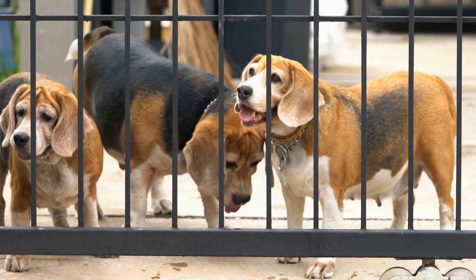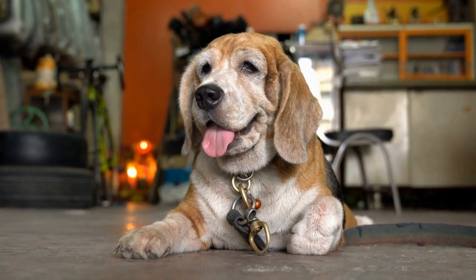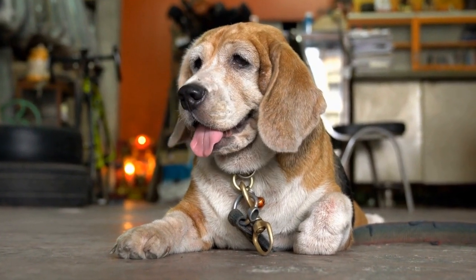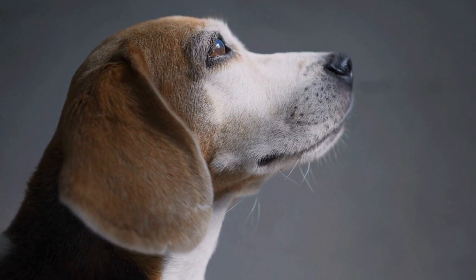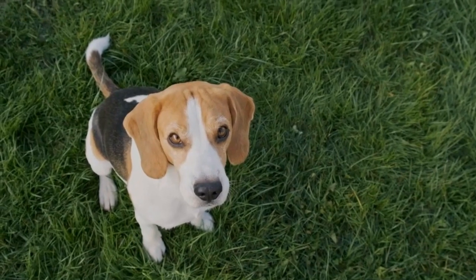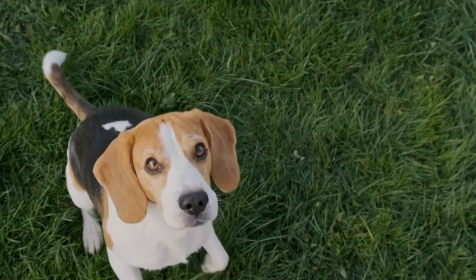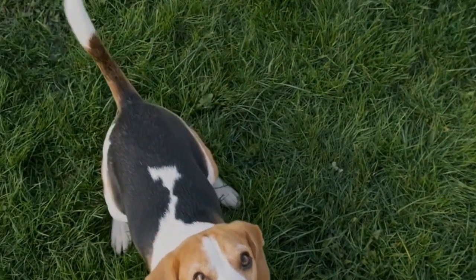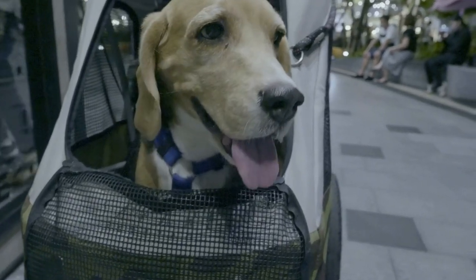Temperament and personality — Beagles: Beagles are known for their friendly and outgoing nature. They are often described as sociable, curious, and merry dogs. They thrive on human companionship and generally get along well with children and other pets. However, their hunting instincts can make them prone to pursuing scents, which means proper training and supervision are necessary for off-leash activities.